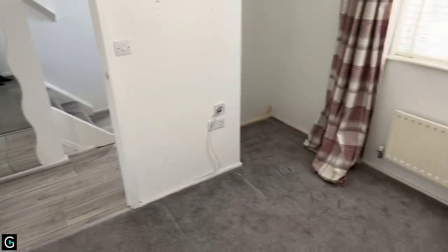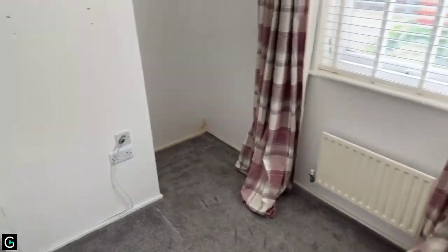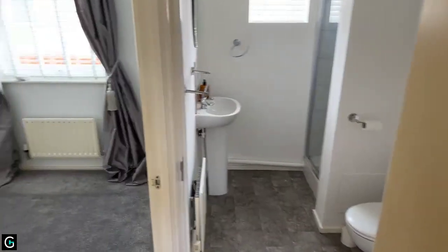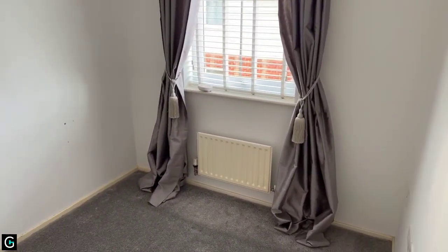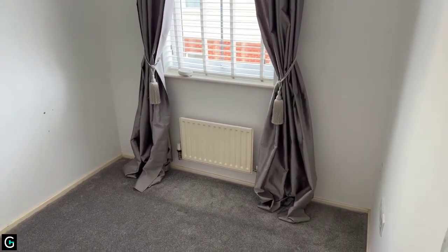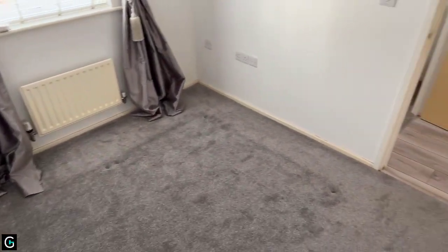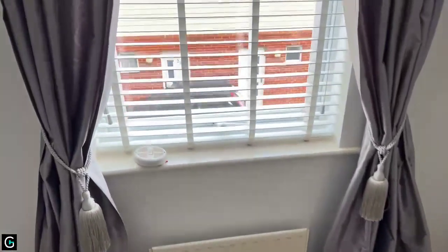That is your first room. If you require any measurements, our floor plan is listed on the listing so please have a look at that for the exact measurements to make sure your furniture will fit. Just opposite we have your second room — I do believe it would be possible to fit a double bed in here — and this window leads out to the front.